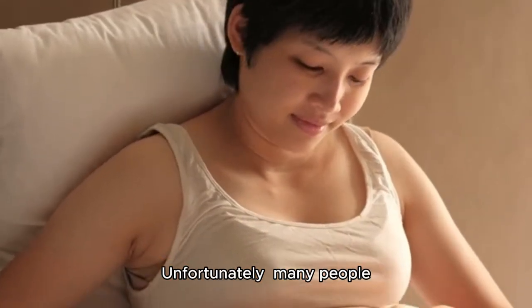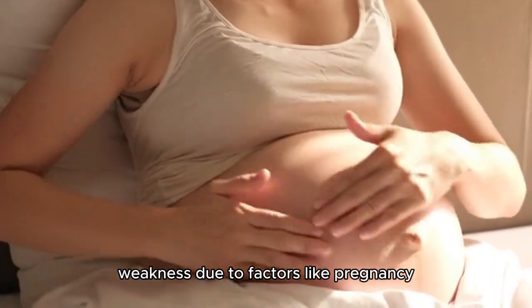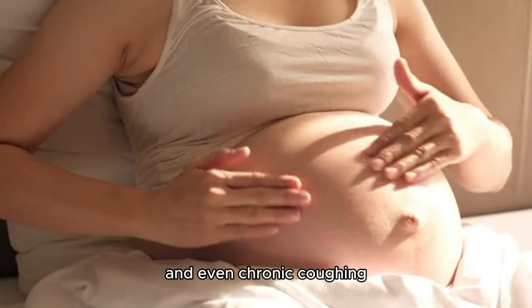Unfortunately, many people, particularly women, experience pelvic floor weakness due to factors like pregnancy, childbirth, aging, and even chronic coughing.